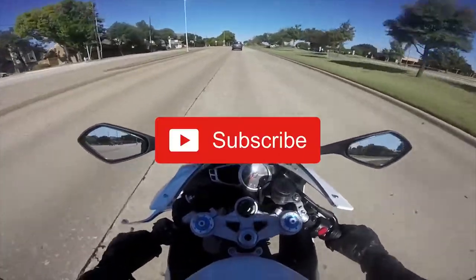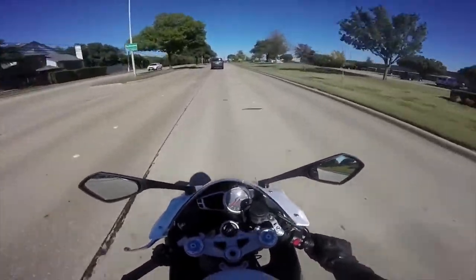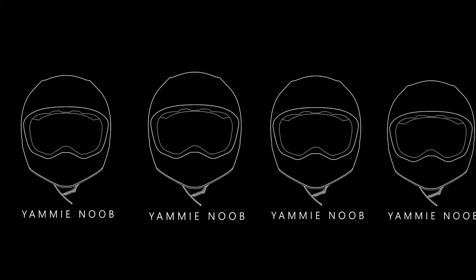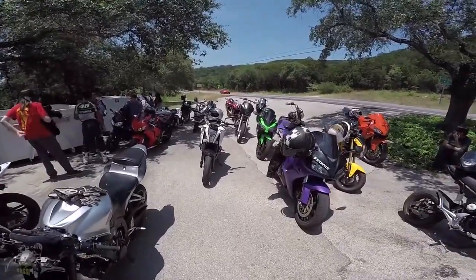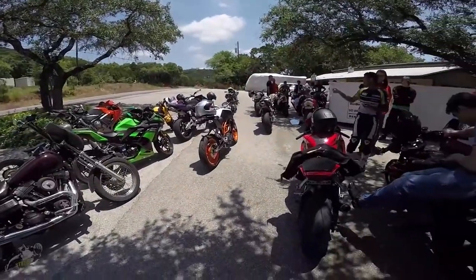Before we begin, you're going to want to make sure you're subscribed to the channel. I'd hate for you to miss out on all the sweet content we're putting out here at Yammy Noob. Rumor has it we're cranking out four videos a week, so bless our editors — they've been trapped in a dungeon. Drop a comment below letting me know which one of these motorcycles is your favorite.